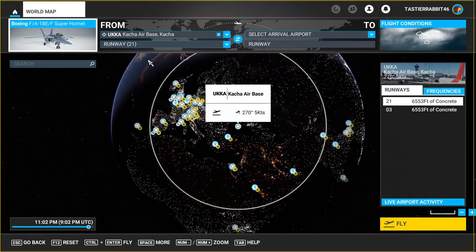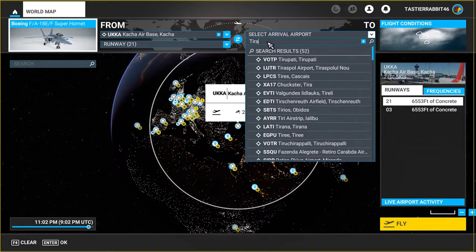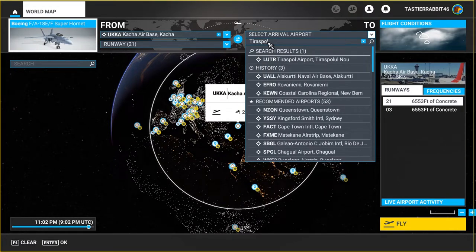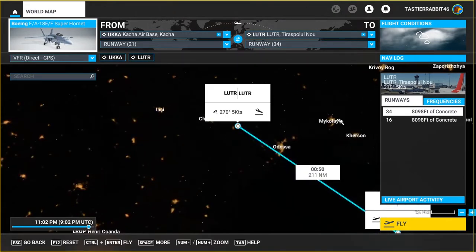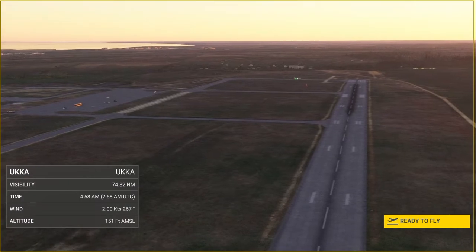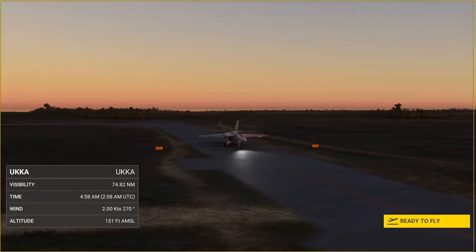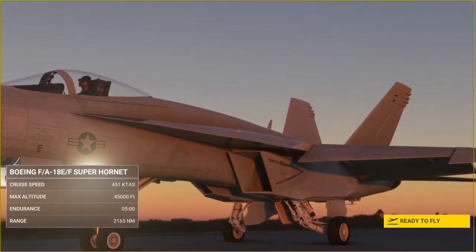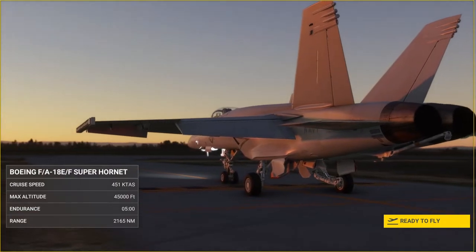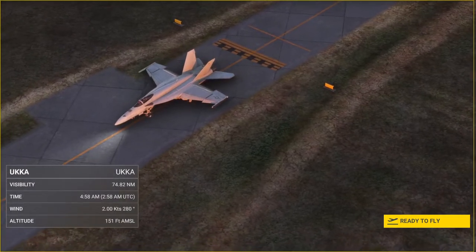Good morning. Today's flight we're going to have a bit of an adventure — we're going to fly from Crimea, the contested region of Ukraine, to Moldova. I just randomly chose an airbase in Crimea and an airfield in Moldova, which will turn out to be interesting later in the video. As you may know, there are conflicts in that region of the world and many are wondering if Moldova could possibly be next, so that's kind of why I'm doing this flight. A little disclaimer: I'm not a fighter pilot and I've never flown the Tomcat.